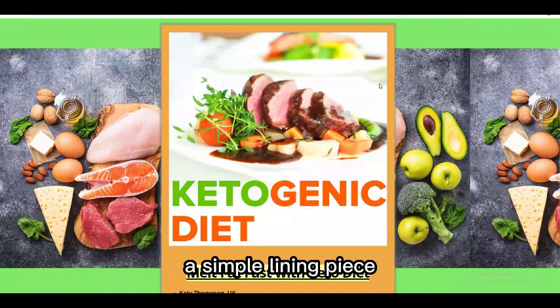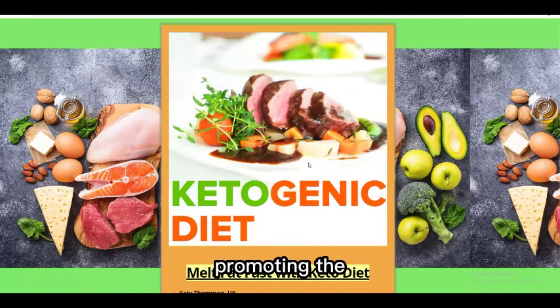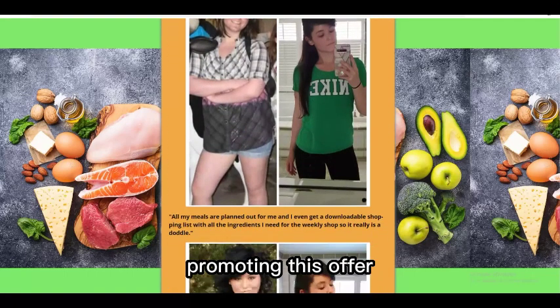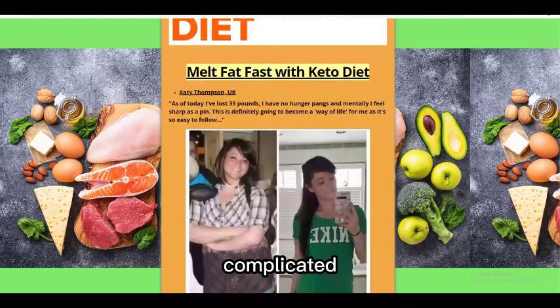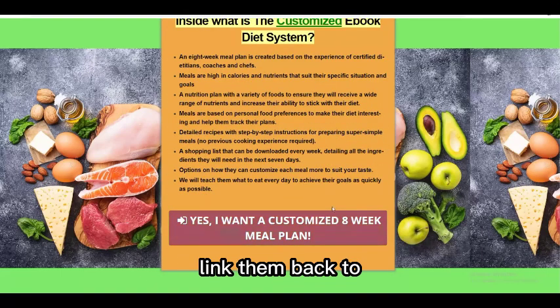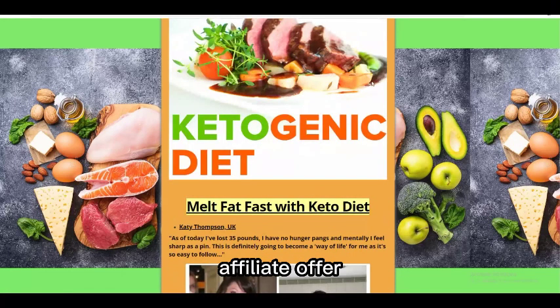Create a simple landing page like this one promoting the keto diet. You don't need anything complicated — it's very simple. That landing page will link back to your Ultimate Keto Weight Loss product on Digistore24, so when someone clicks the link it takes them straight to your affiliate offer.